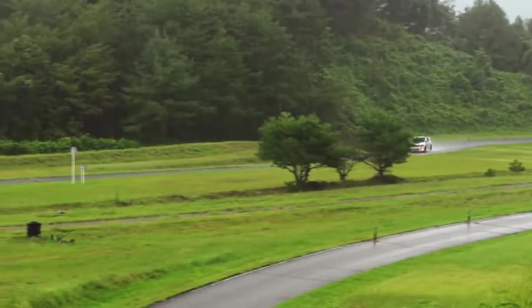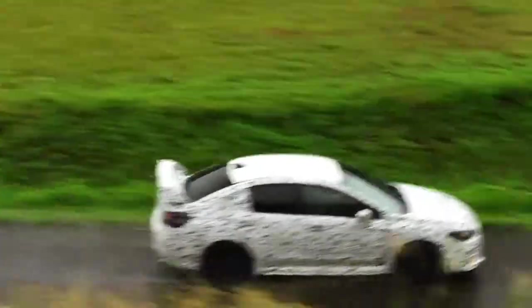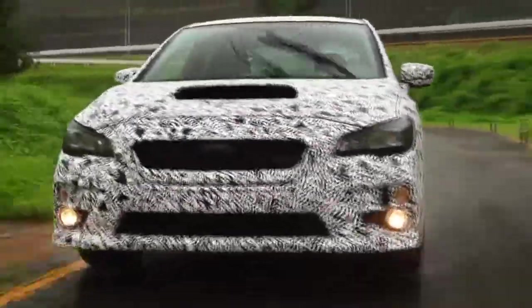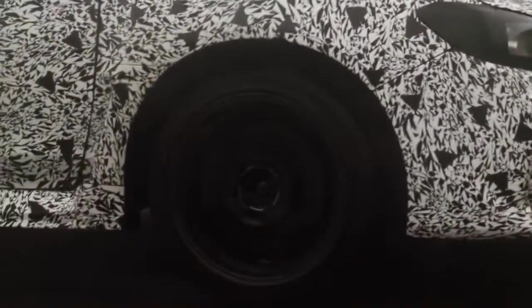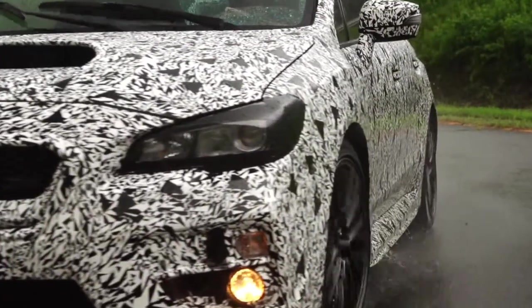Our test course has a road surface to check the handling performance. We worked really hard to limit the understeer at full throttle and to maintain solid stability to keep the rear from sliding. We want to give our customers something to sink their teeth into so that they can really enjoy the appeal of this vehicle.